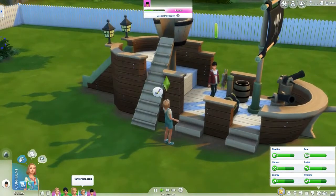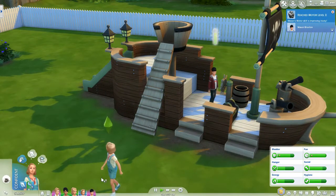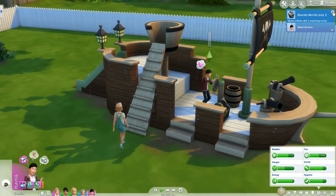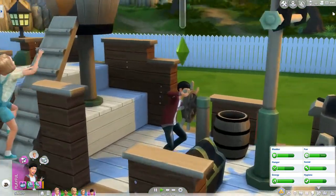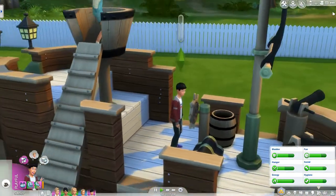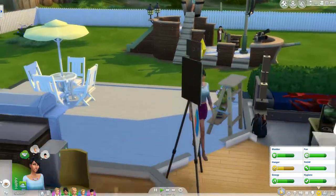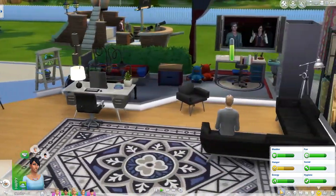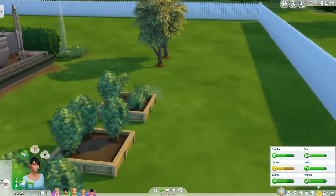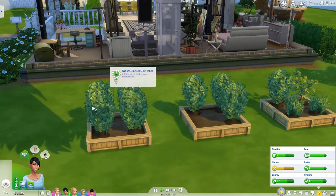Parker — did you do your homework? Yes, she did! Why don't you play with him? Oh my god, he has makeup on with his glasses — that is so cute! Bianca looks like she's done with the garden. Did you do the trees too? Oh my god, she did the trees! Look at that girl, she is on top of it. Love it.